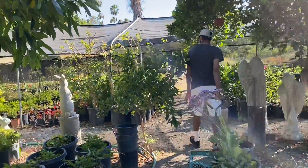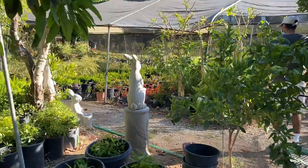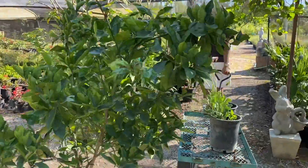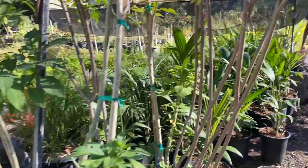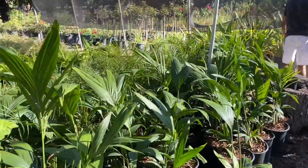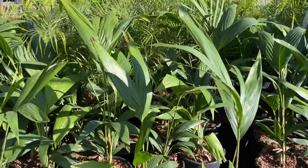So beautiful! Look at the bunny! You see? Okay, hold a second. Don't get lost. Wow, those palms are so beautiful.